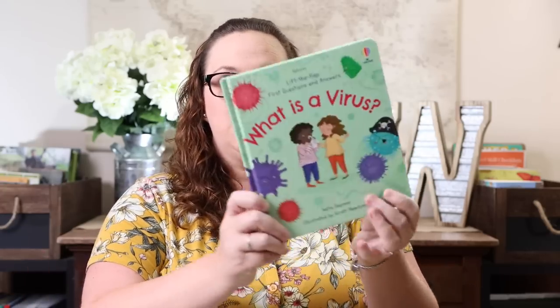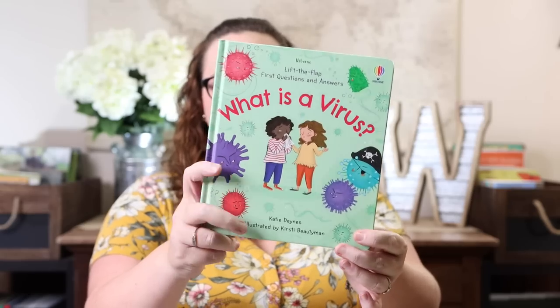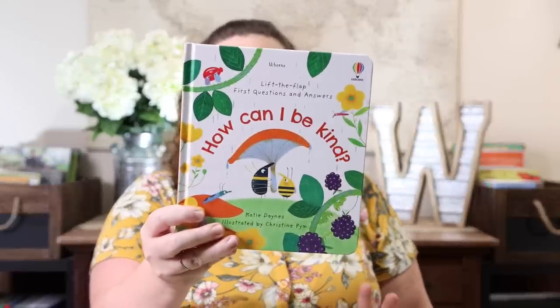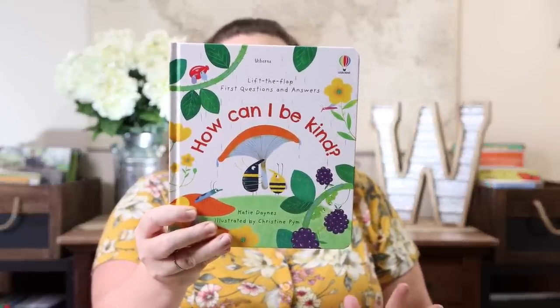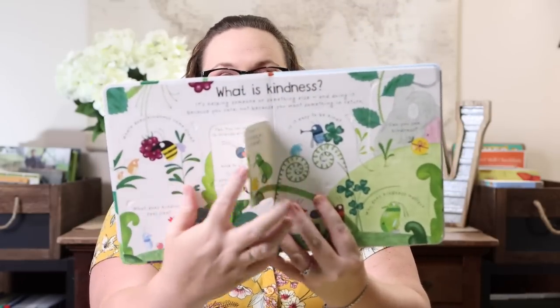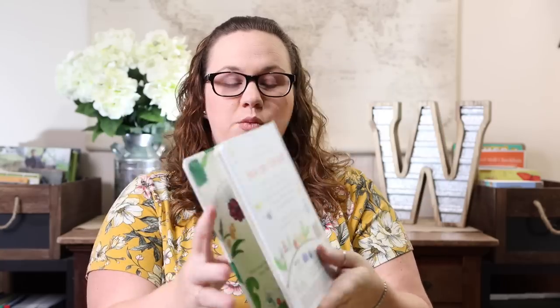Along the same lines of needing the full collection, I also have 'First Questions and Answers: What Is a Virus?' — which obviously couldn't have come at a better time. We also got 'First Questions and Answers: How Can I Be Kind?' I don't really care how old you are — I think this is a fantastic book. Learning to be more kind is amazing, and I love that it has those traditional Usborne flaps.